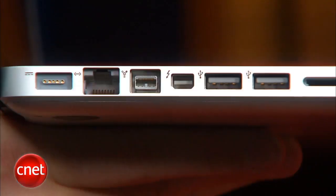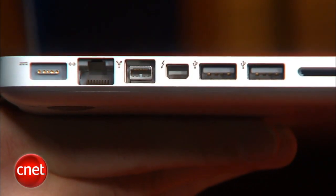The other big MacBook Pro news is a brand new port right on the side here. That is the Thunderbolt port, which is the final brand name of Intel's Lightpeak technology. It's a new super fast type of connection meant for pretty much anything: storage, peripherals, even displays.